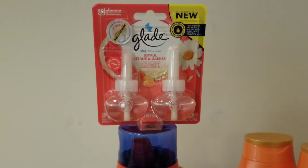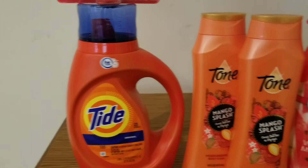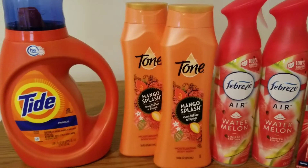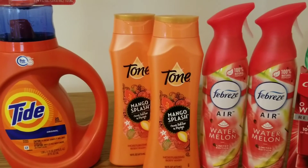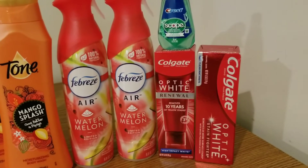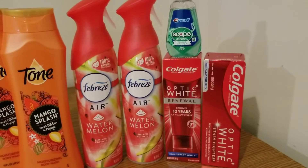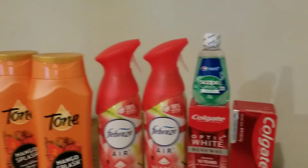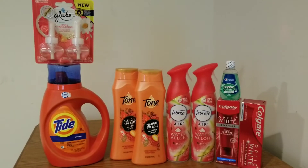This Glade was in the clearance section for $3 and we had a dollar off. Then the Tide — we had a $2 coupon. The Tone: a lot of people are doing the Dial deal instead of the Tone, but I don't usually use paper coupons, so the Tone ended up being a better deal for me. Then I got these two Febrezes and these two toothpastes. When you spent $10, you instantly got $3 off, so that ended up being an awesome deal because that one Optic White Renewal is actually like $7 by itself. And then I got this Scope, which had a dollar off coupon making it free. So I saved $22 on this transaction today.